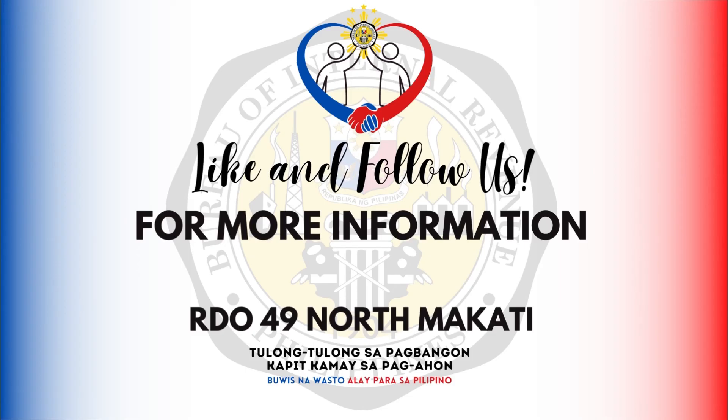Buwis na wasto, alay para sa Pilipino. Go! Go!